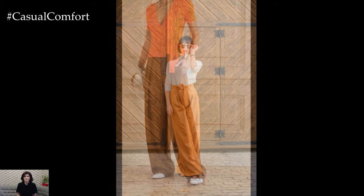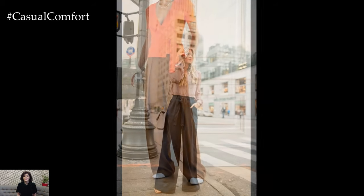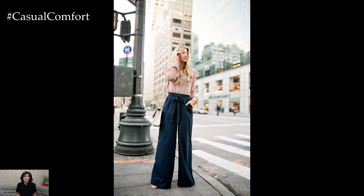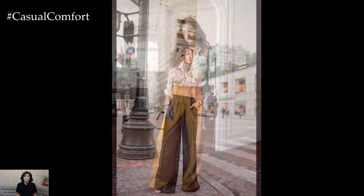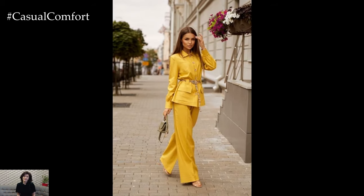Embrace a bohemian-inspired look by pairing Palazzo Pants with a fitted crop top or a breezy peasant blouse. Opt for Palazzo Pants in a vibrant floral or geometric print for a pop of color and visual interest. Complete the ensemble with layered necklaces, oversized sunglasses, and sandals or ankle boots for a relaxed yet stylish look that's perfect for a music festival or a weekend outing.